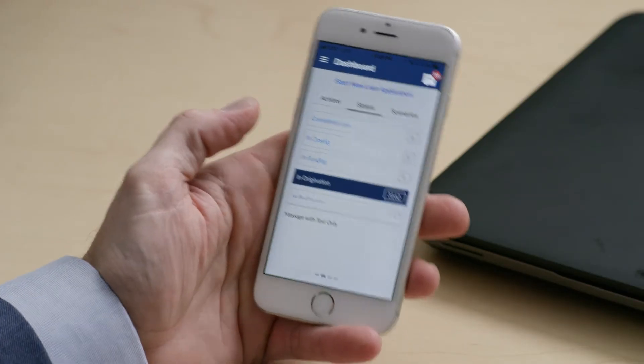They can view their entire pipeline, they can price out loans, they can view documents — they can pretty much do everything they need outside of the office. It's going to give them flexibility they've never had before.